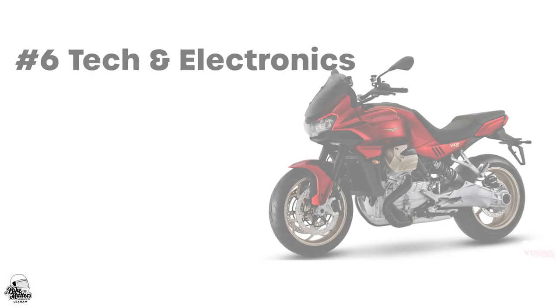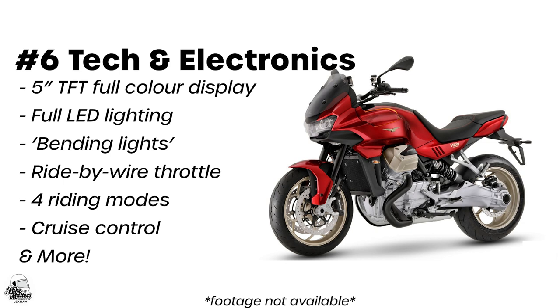When it comes to tech, the standout features are the 5-inch colour TFT screen and full LED lighting that comes with a couple of extras, including DRL and nifty bending lights that, as the name suggests, improve visibility around bends.